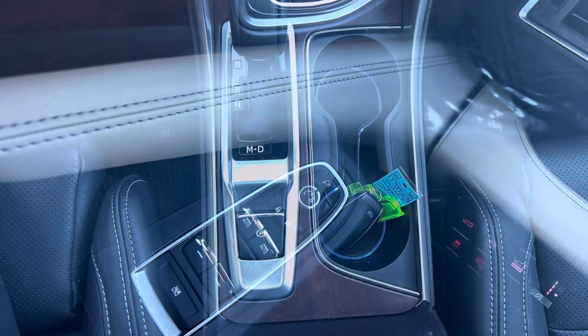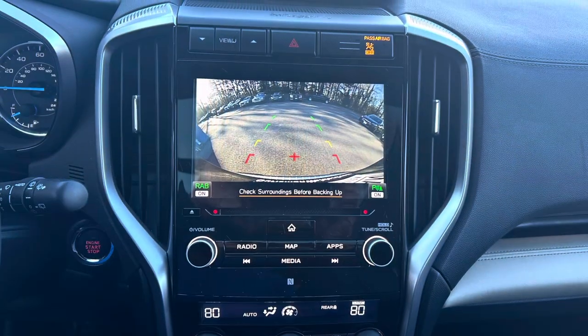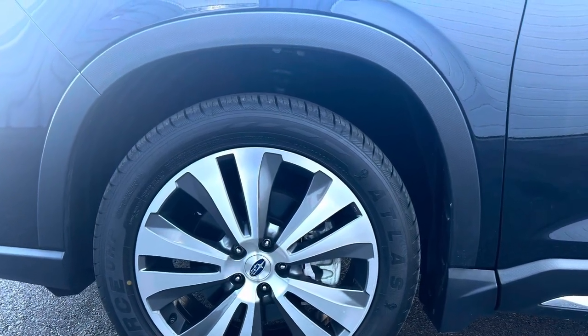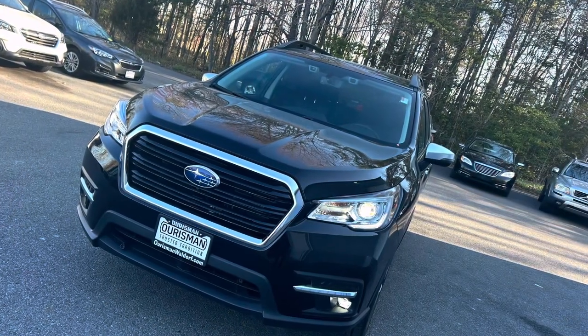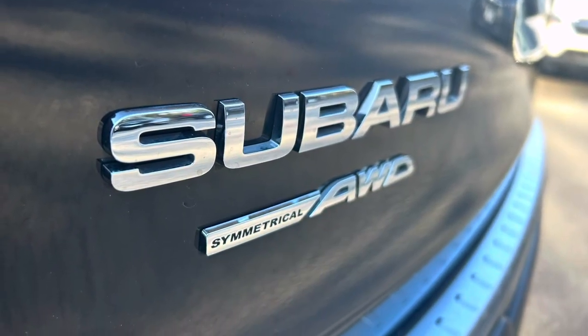The 2022 Subaru Ascent Touring is more than just a vehicle. It's a gateway to unforgettable experiences and memories with your loved ones. With its combination of stylish design, luxurious comfort, advanced technology, and capable performance, it's ready to take on whatever adventures lie ahead. So why settle for ordinary when you can elevate your driving experience with the extraordinary Ascent Touring?